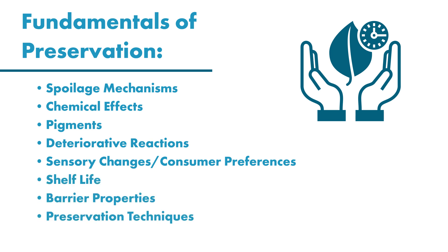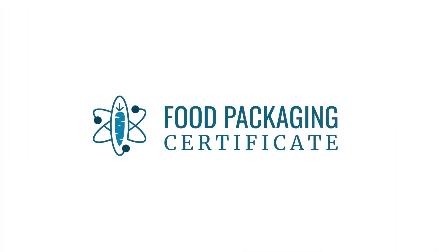barrier properties, preservation techniques, and environmental aspects. This course is just a small part of the engaging, relevant, nuanced food packaging certificate, so stay tuned for the release of new courses.